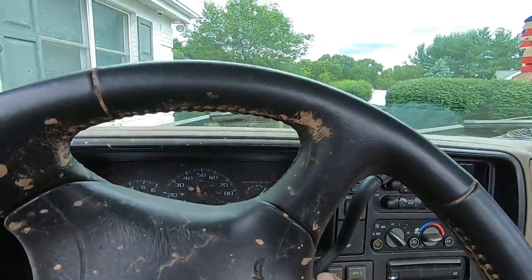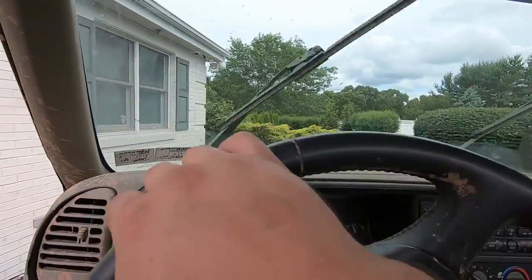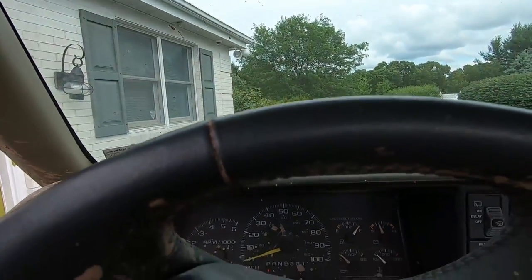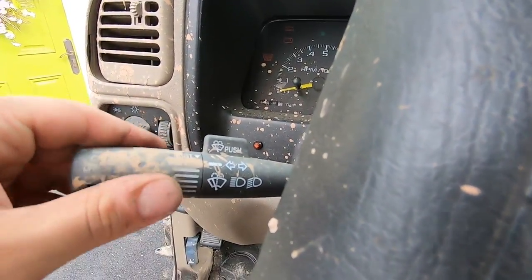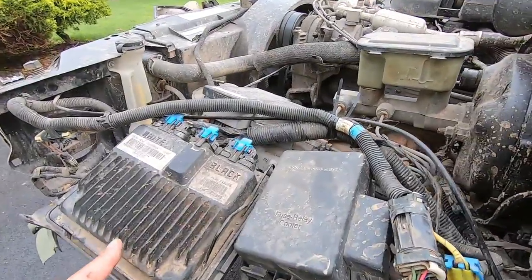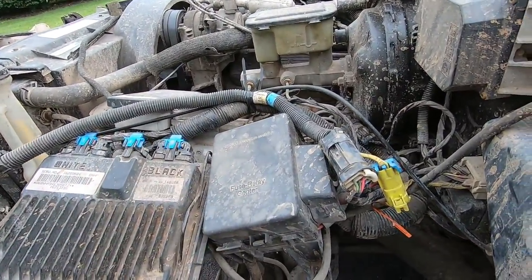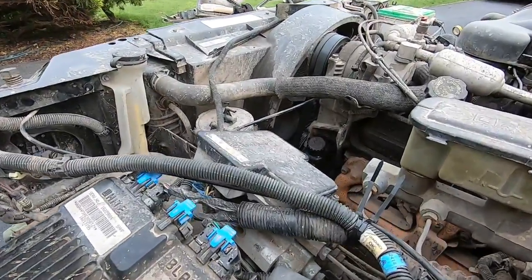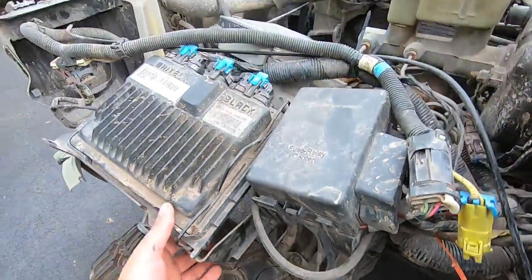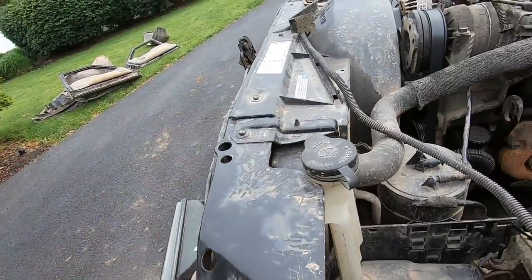The only bad thing is the windshield wipers stay on now - all the time. It doesn't matter what you do, they will go faster but they don't turn off. I don't know what I hit. I must have done something up here. All this was attached to the fender liner in the truck, which I didn't really plan for. So all this is kind of hanging - I got it tied up with zip ties right now just to keep it from dropping on the tire.